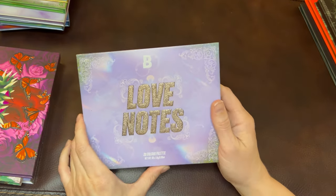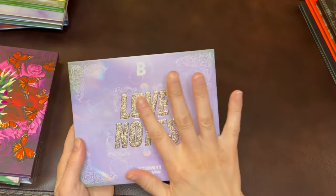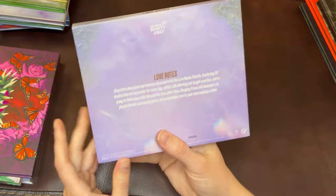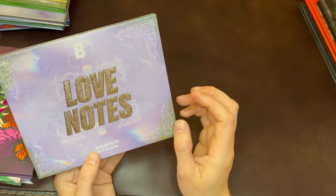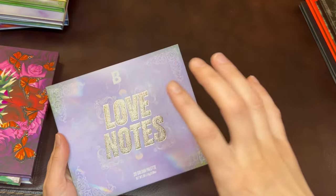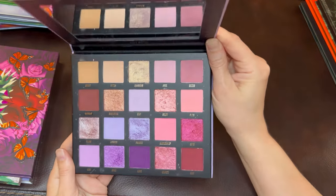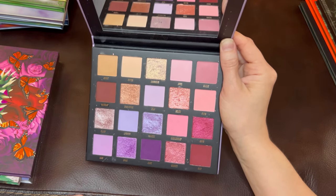This is the second palette I have from Beauty Bay — the Love Notes palette. This was the release for the 2022 Valentine's Day. Overall I think it's a pretty palette. I really like this packaging; I like that the words here are embossed and textured. It's got all these lovely filigree details all over the place and little flashes of light as though you were shining onto a gemstone or an opal. Inside the palette it's mainly pinks and purples, with a couple of brownish shades and some more berry tones.